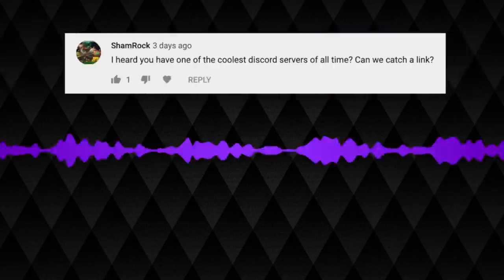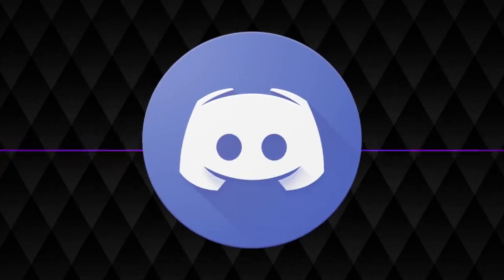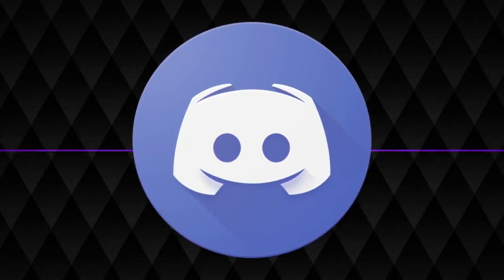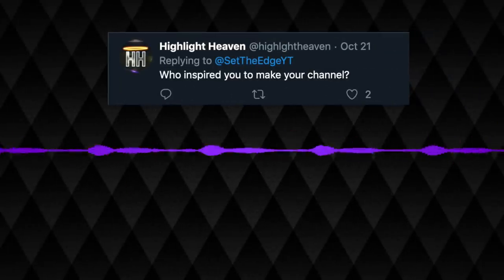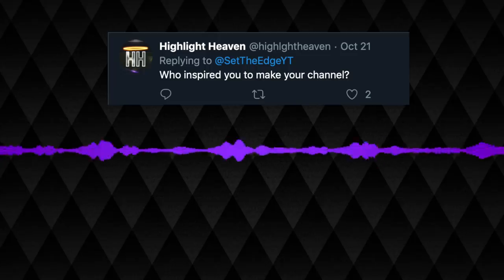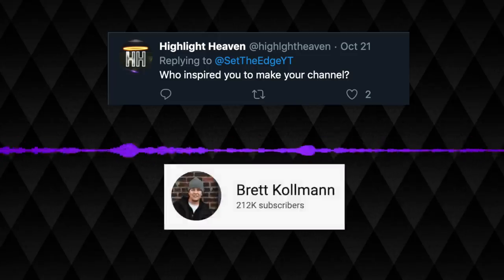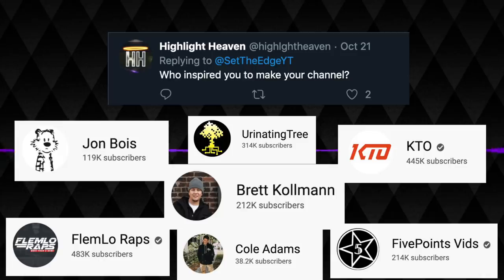I heard you have one of the coolest Discord servers of all time — can we catch a link? Yes! I do have a Discord server and it is awesome. There's a lot of great people on it if you're looking to talk NFL football, so I'll put a link pinned in the comments — come join us. As for who inspired me to make my channel: I've been on YouTube forever since I was a kid. In terms of NFL content, there are so many great content creators out there like Brett Coleman, John Boyes, KTO, and Flemlow Raps. I'll leave links to those guys in the description.